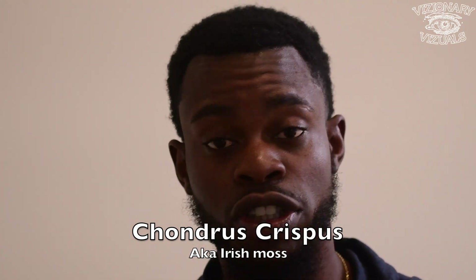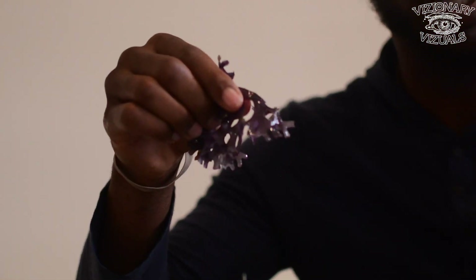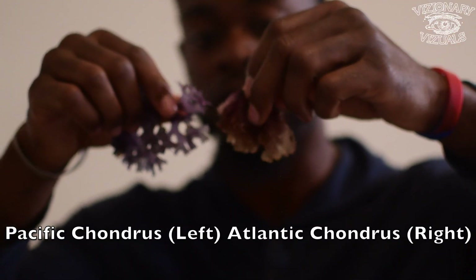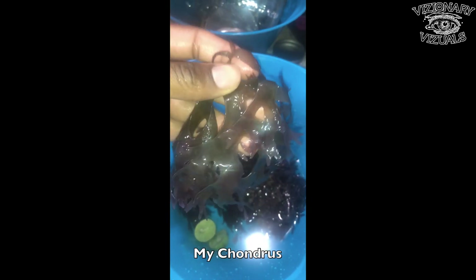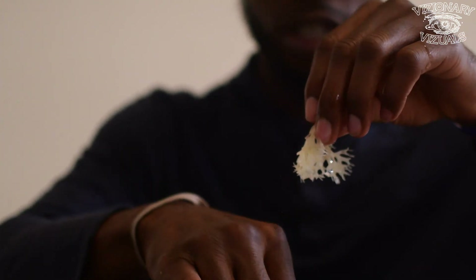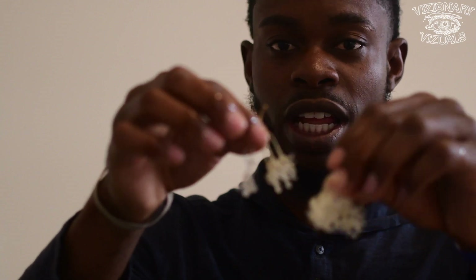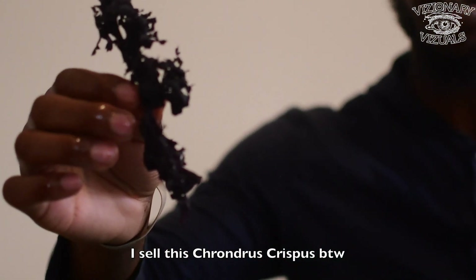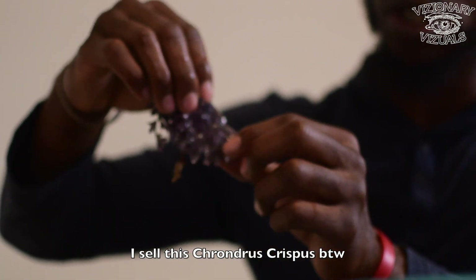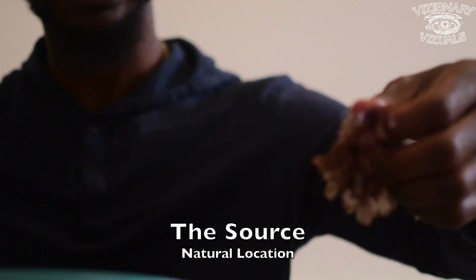Now on to our final type of sea moss — chondrus crispus, aka Irish moss, the only Irish moss. Before we start, I want to debunk a myth: it's not only found in the Atlantic. Here we have the Pacific chondrus crispus. Atlantic meets Pacific. You see they're both translucent in nature when wet. Here is the sun-dried chondrus crispus, and also here it is in its wet form — translucent, but lighter. Pacific dry, Pacific wet — translucent. You can see it's rich in pigment because they're from their sources.